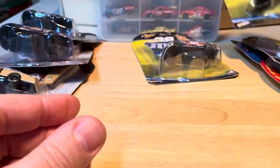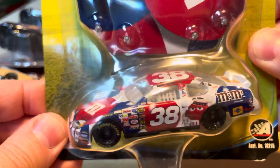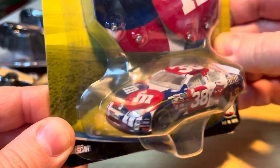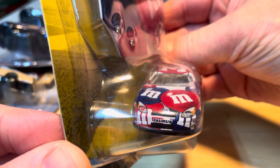I just collected special paint schemes here. We have a red, white, and blue — there's a Taurus on the front there.